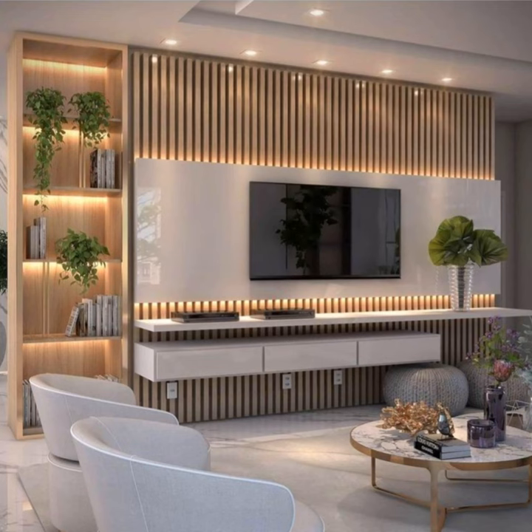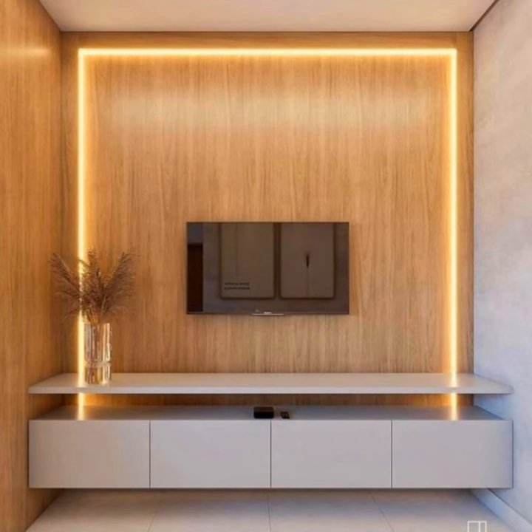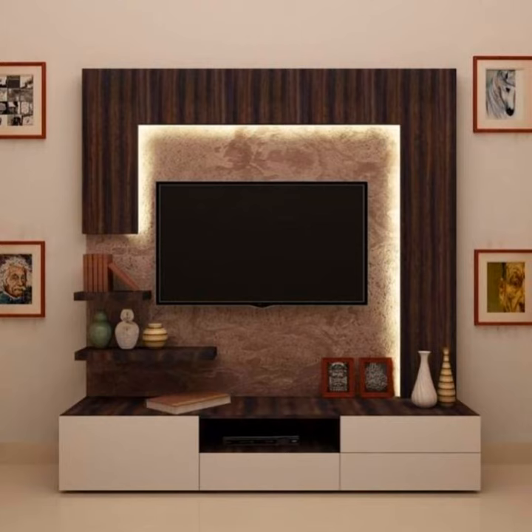Modern TV stand and entertainment center. A TV stand that is easy on both the eyes and the wallet, with its sleek two-tone design and budget-friendly price tag. With a depth of only 12 inches, this unit is great for smaller spaces. It includes cable management, three storage drawers, and multiple shelves.